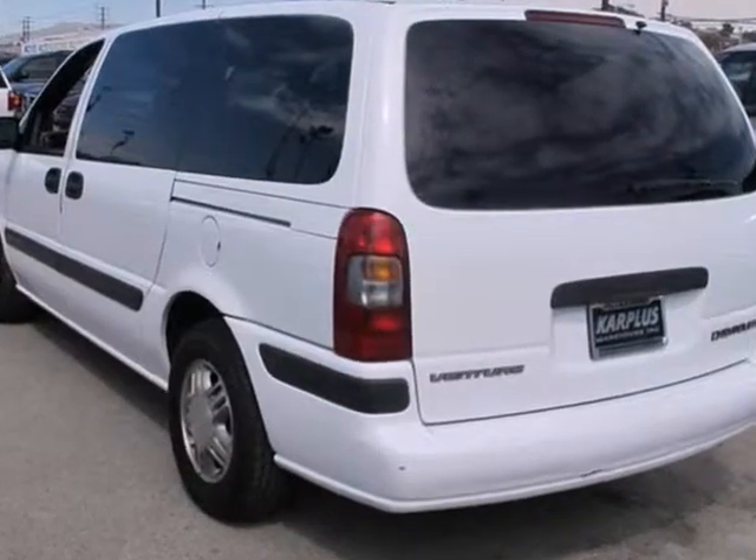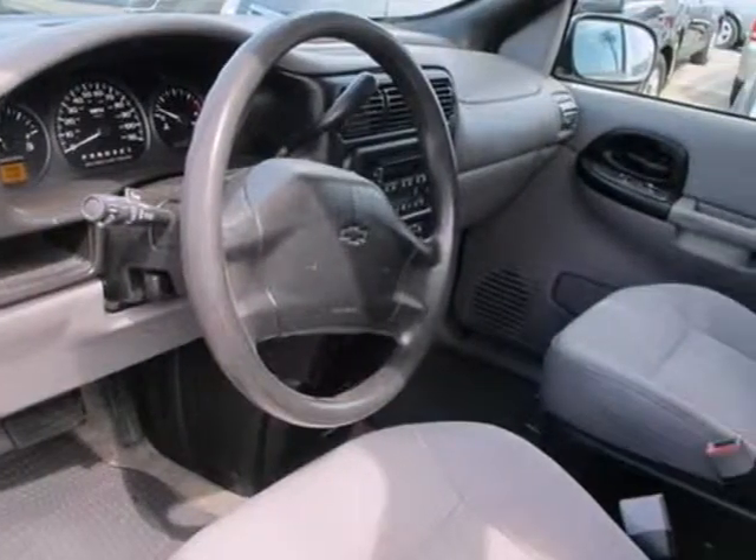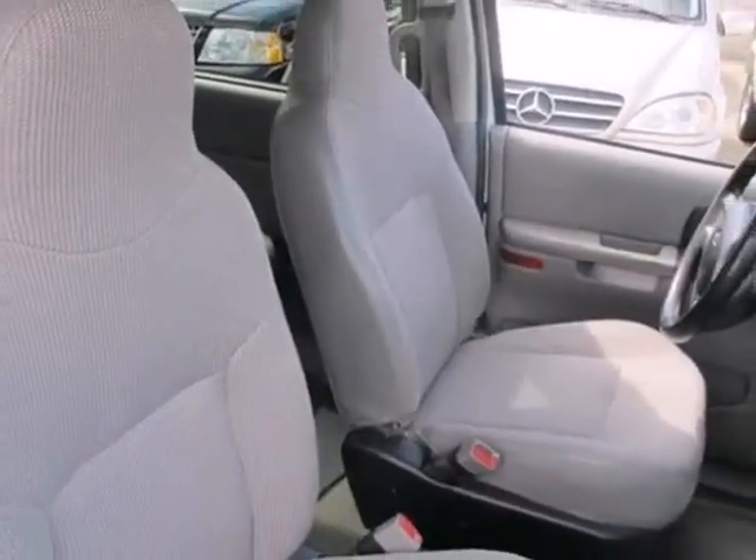Inside the spacious cabin, you'll find cruise control, multiple airbags, numerous storage compartments, a four-speaker sound system, air conditioning, and more.